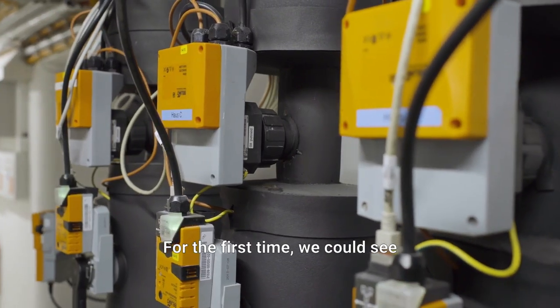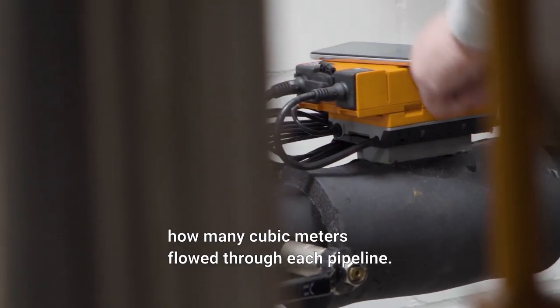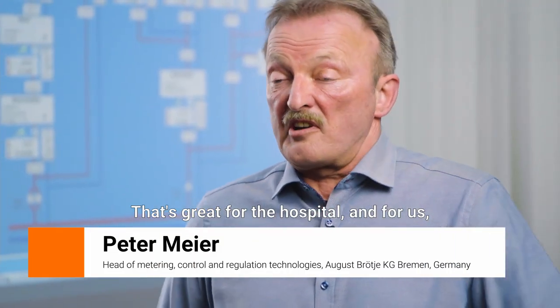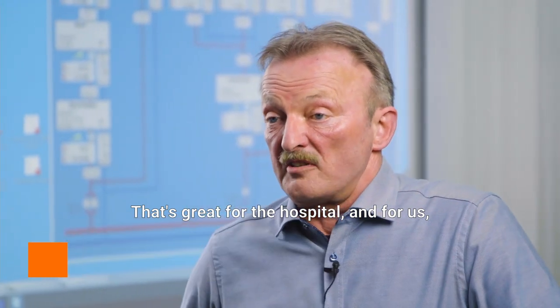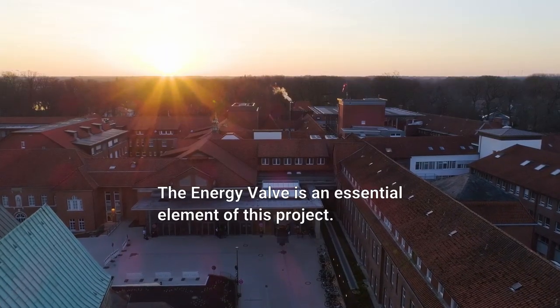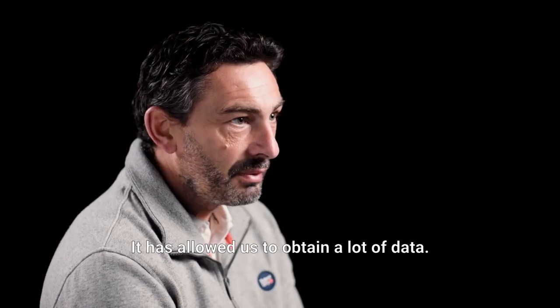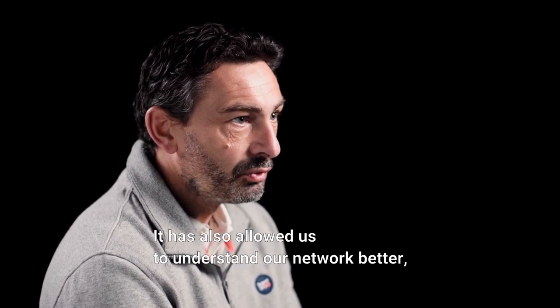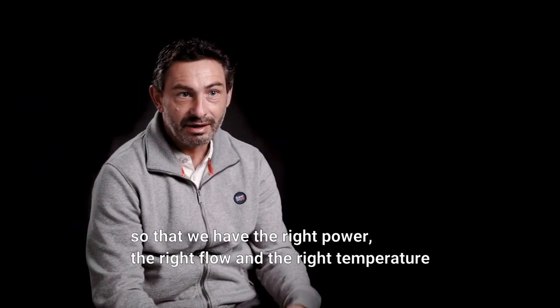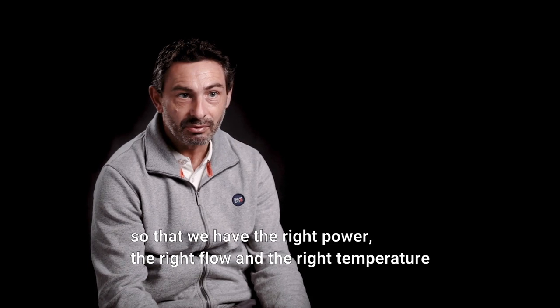It was the first time it was visible how many cubic meters of flow and power were flowing through — of course this was in a hospital — because normally you can't see anything like that. The Energy Valve is a key element in this project. It has allowed us to get a lot of data. It also allows us to better understand our network so that we have the right power and the right temperature at the right time.